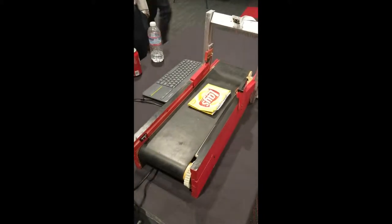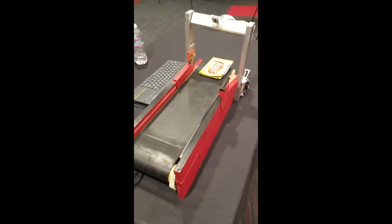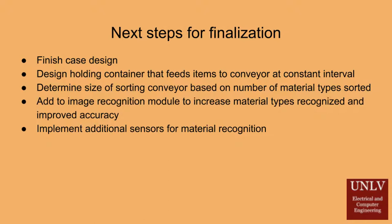While a significant amount of work has been put into the design of this prototype, more is required to get to the point of it being commercially available. A case will be designed to house the sorting unit and bins, along with a holding container that will store unsorted material until space has been made on the conveyor.